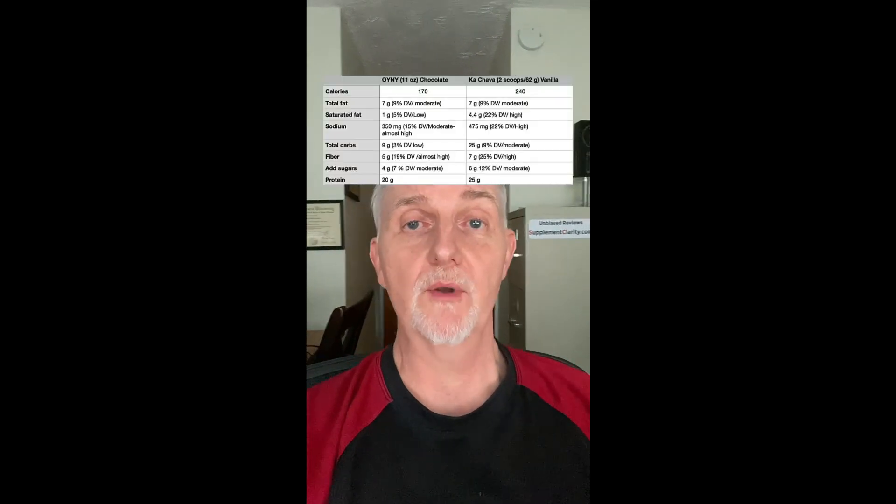Here's how Cachava and OWYN shakes compare with the big picture stuff side by side. One more thing: OWYN shakes contain a Nutrition Facts label, while Cachava has a Supplement Facts label.